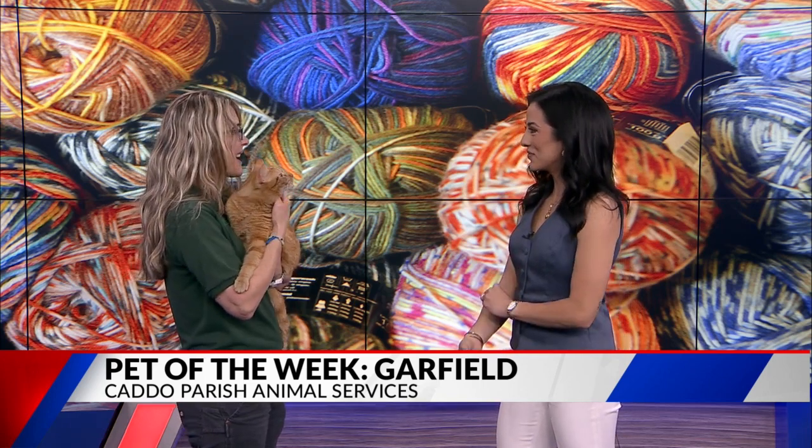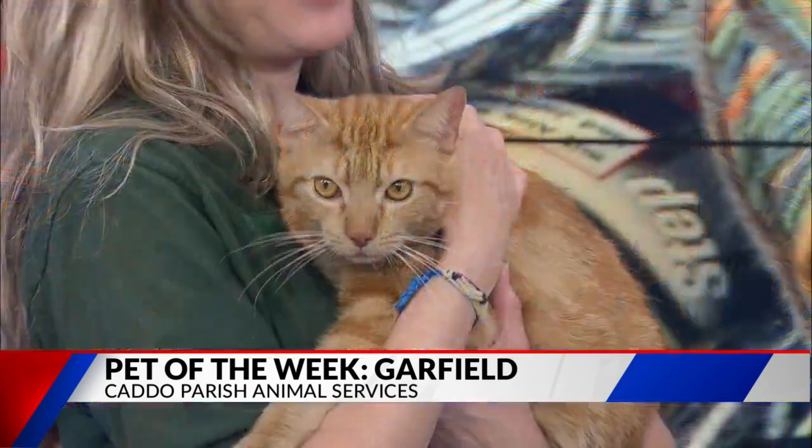So let's talk a little bit about the adoption process. It's super easy — just come to the shelter and meet whatever animal you're interested in, and then you'll fill out the application. The adoption fee is $50, and that includes the spay or neuter, microchip, and vaccinations. It's really easy, pretty quick. You'll be in and out the door.